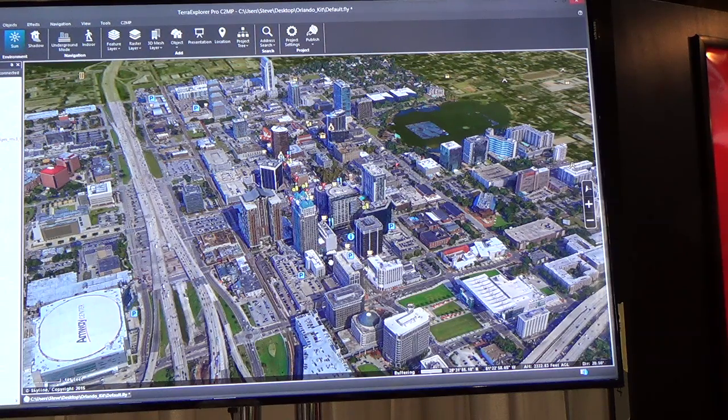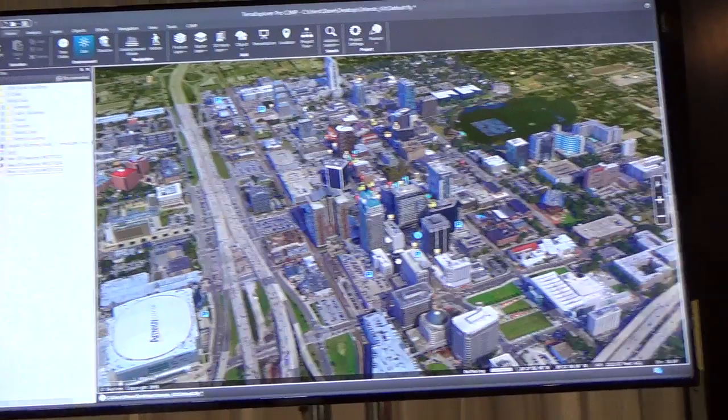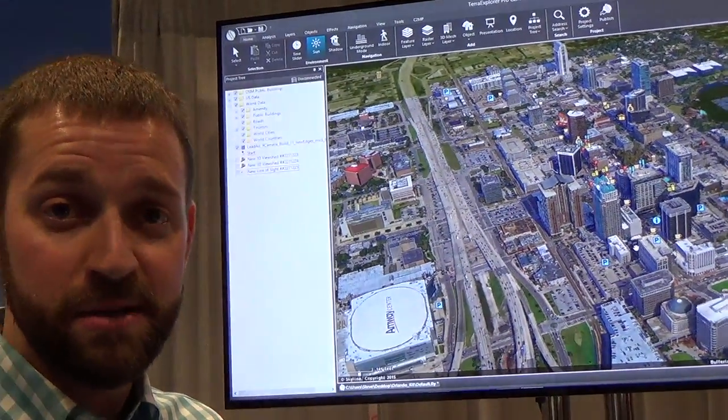PhotoMesh is optimized not only for working data, creating 3D models on a laptop, on a single machine, but it's also very scalable and utilizes cloud processing.